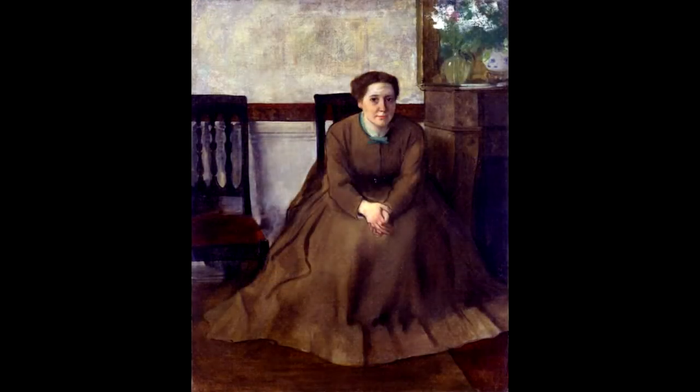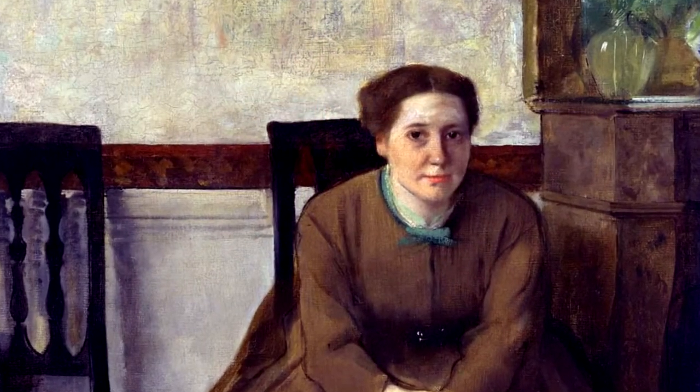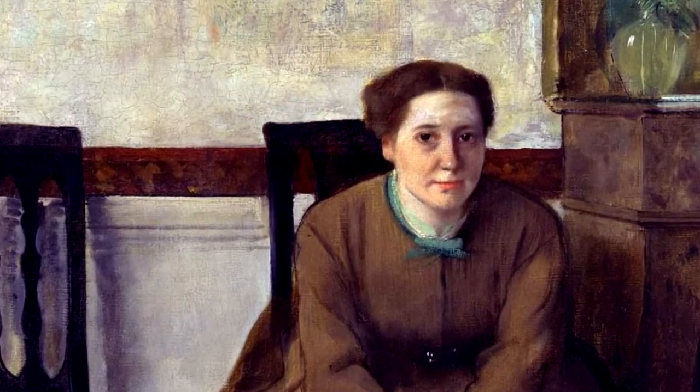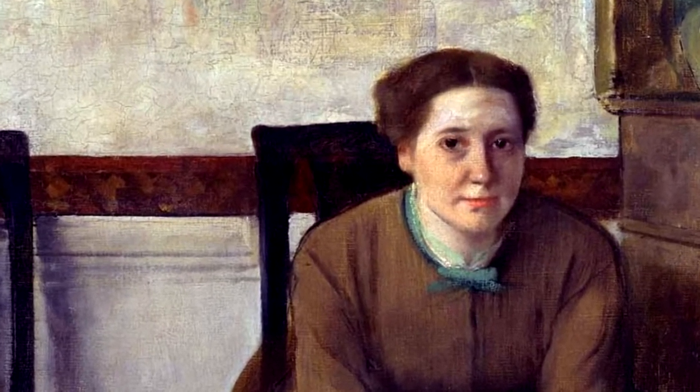Duborg was a French painter. She is best known for still lifes like this one, which depict flowers and fruit. She trained, as did many artists at this time, by copying paintings that were on view at the Louvre in Paris, and went on to have a quite successful career. She would show her paintings at the state-sponsored salons, and she even received awards for her efforts.